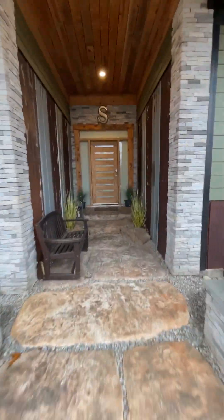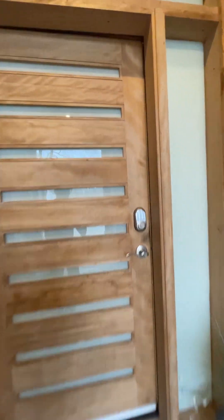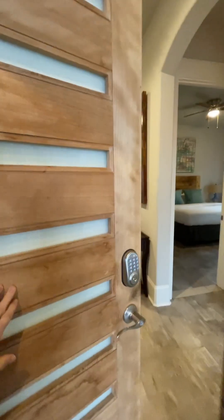This property was built and designed based around the look and feel of a Colorado mountain house. Let's go ahead and step inside.